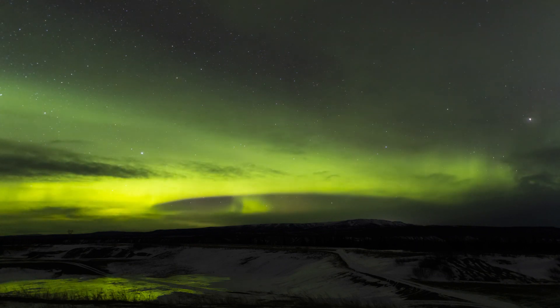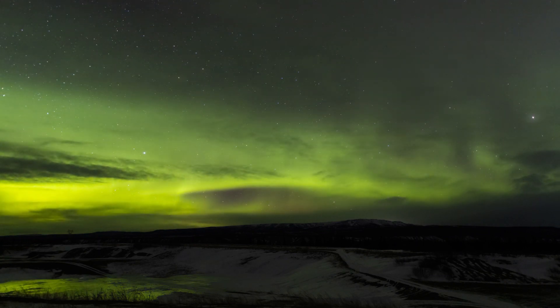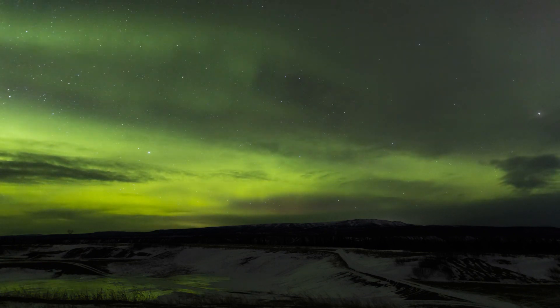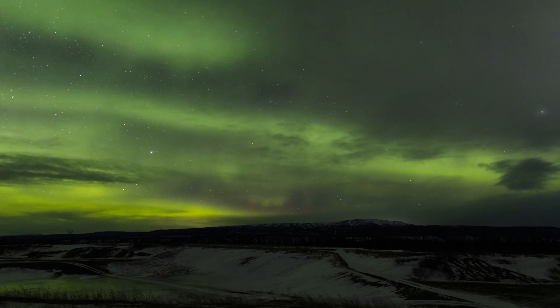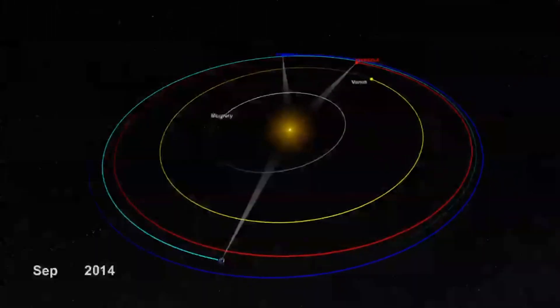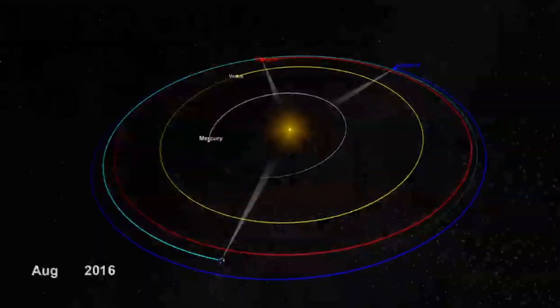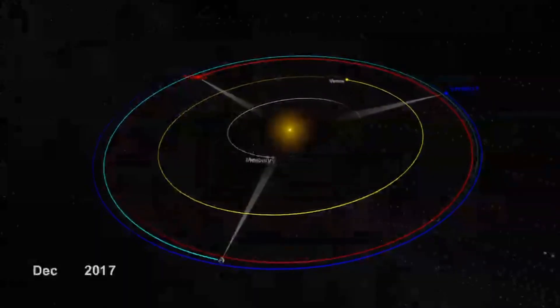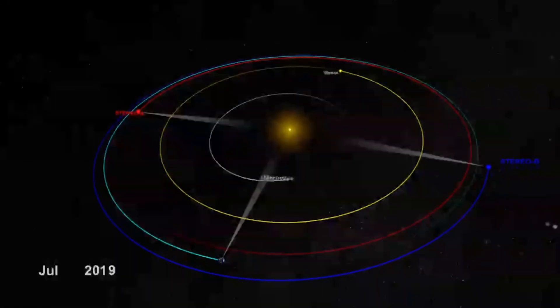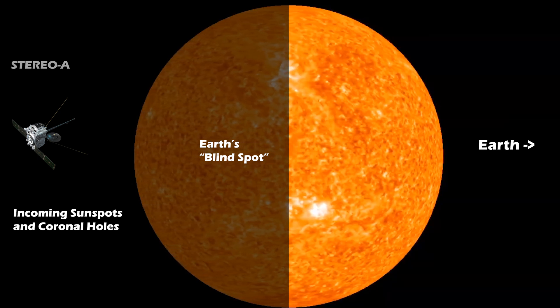Unfortunately, contact with Stereo B was lost back in 2014 after the spacecraft began to slowly spin out of control. Its radios and solar panels weren't pointed to where they needed to be to maintain contact, and recovery efforts were unsuccessful. Currently, Stereo A — or ahead — has actually lapped around the sun's orbit and currently views the side of the sun that was originally monitored by Stereo B.